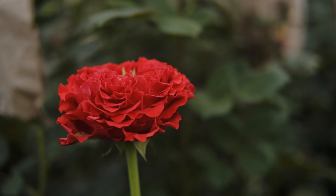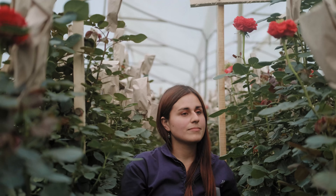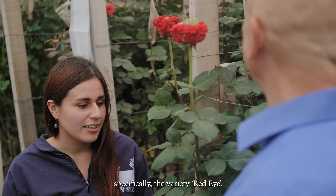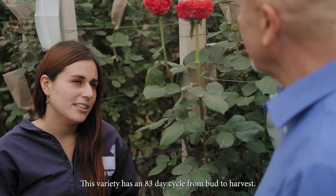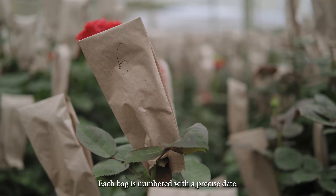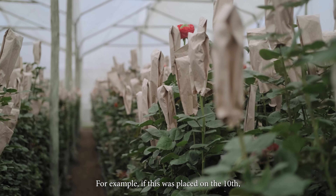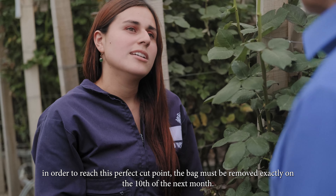Here is the Red Eye, which is a garden rose — one of the many flowers that we grow here at Sunshine Bouquet. We have over 400 hectares of roses in greenhouses. We are currently in a greenhouse growing the Red Eye variety. This variety has a cycle from brotation until cut of 83 days. In this variety we use a paper marked with a number — that number is the date on which we have to make the cut. For example, from the 10th of May, we will have the cut period until the 10th of June — it lasts exactly a month.